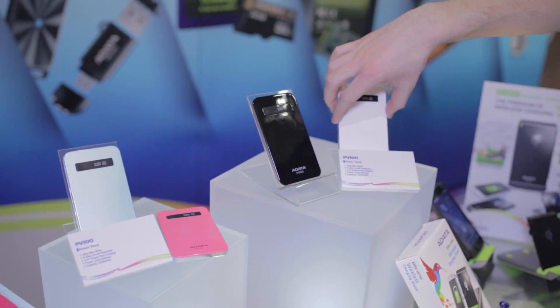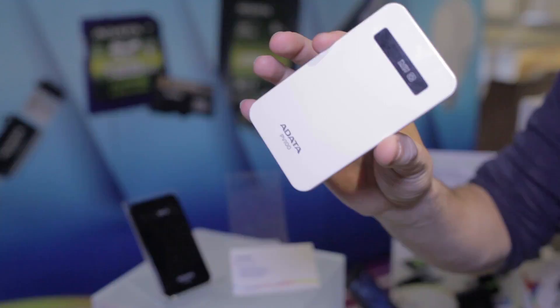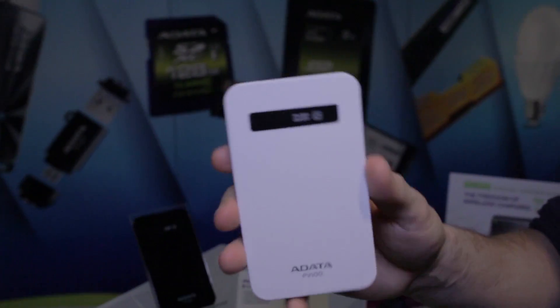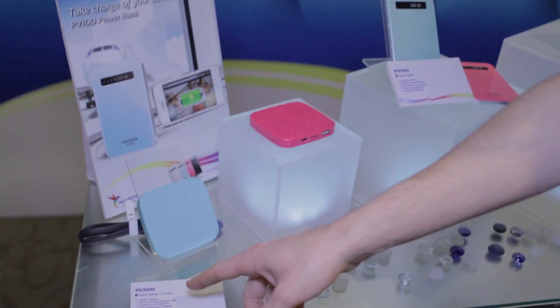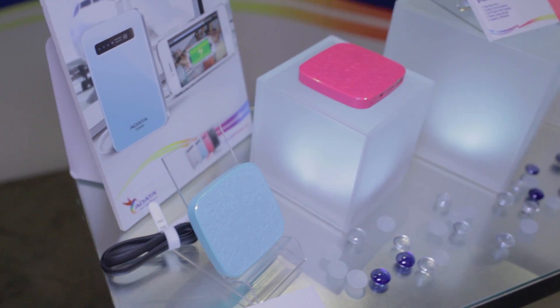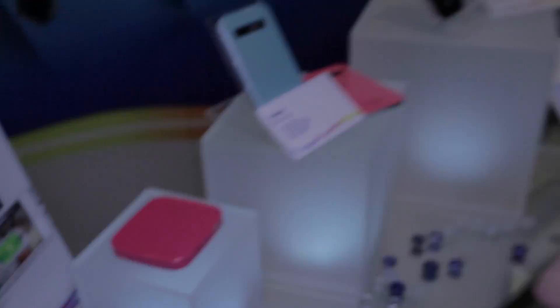We have the PV100, which is a very slim 4200 milliamp hour battery pack. You can fit it in your pocket, throw it in your laptop bag, and it comes in multiple different colors. MSRP is going to start at around $32. Moving on to the PC 500, which is a little bit more targeted towards women and has a 5000 milliamp hour capacity. This one does come at a slight premium, so we're looking at $35 for the unit.